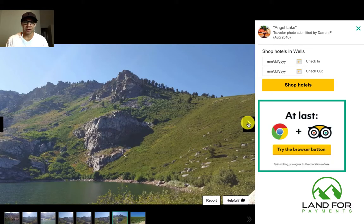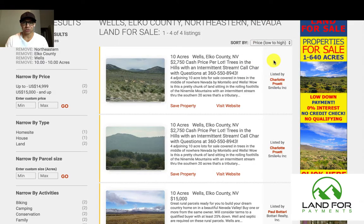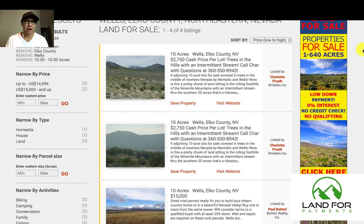Now I'm going to go to the comparables I found. Here's 10 acres for $2,750, and here's another 10 acres for $2,750 — both of those have financing options, and so do I. Another property I see is 10 acres for $15,000. So as you can see, some of the properties around there are going for $2,750 all the way up to $10,000.